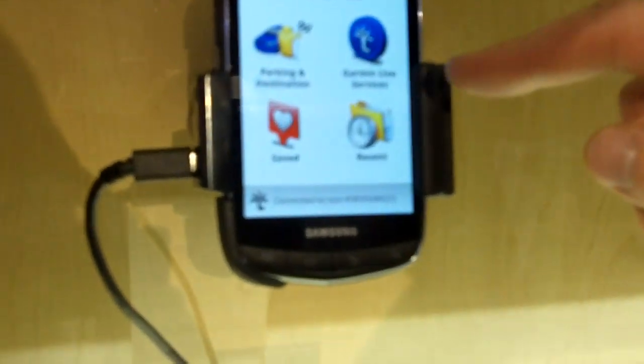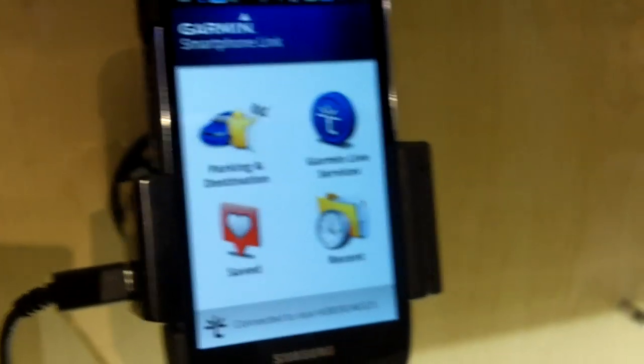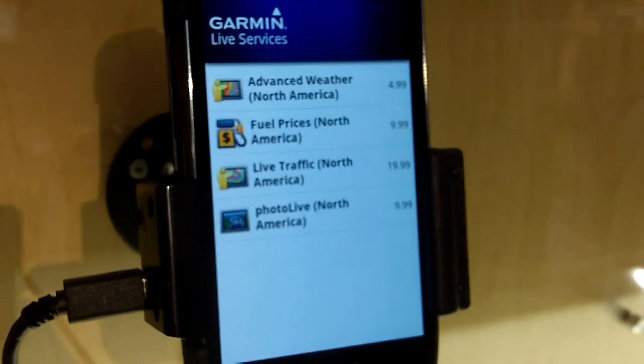We're introducing a new Android app called Smartphone Link that helps you receive real-time information on your navigation device. Basically, you're utilizing the smartphone's data connection to receive these services. We offer different services on this app, like traffic, and this is the main menu that you see here, so you can select the services.